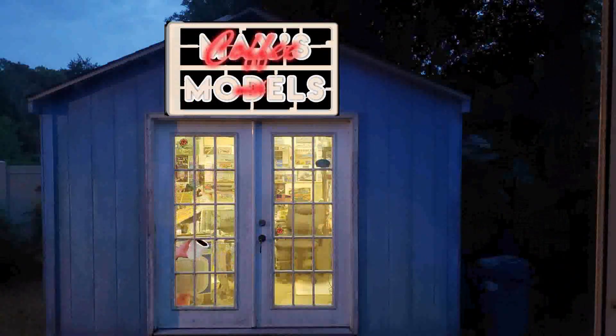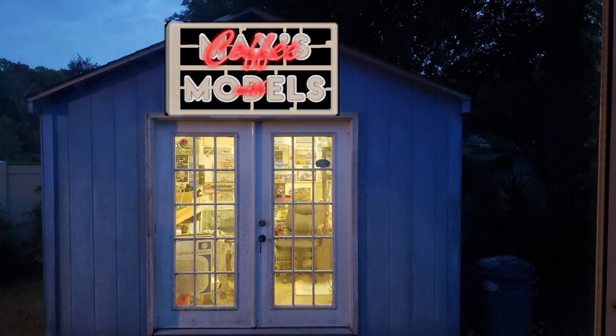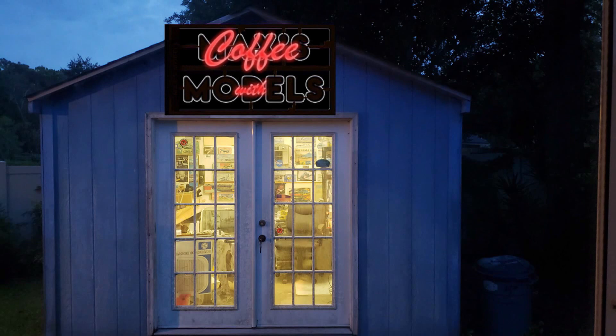Guys, have a good morning. Model on. Bye.